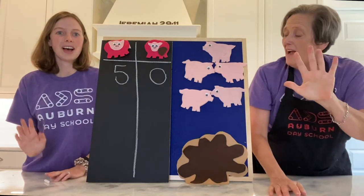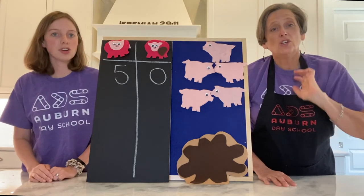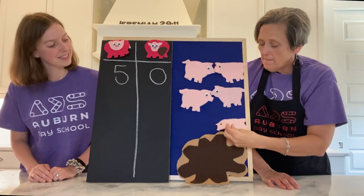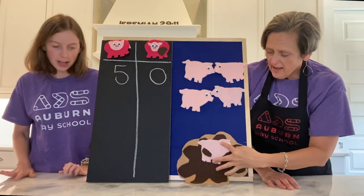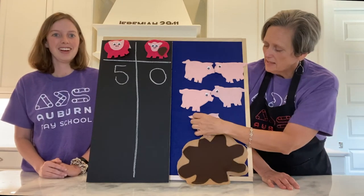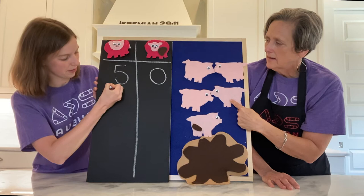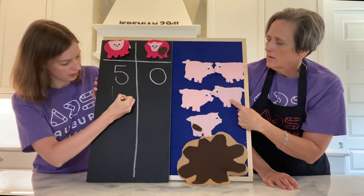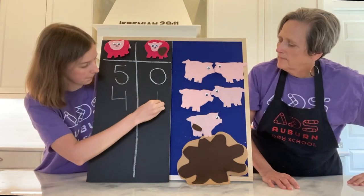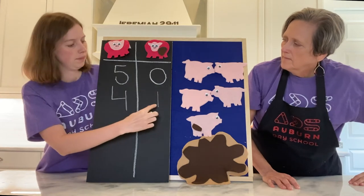Let's do it again. Five pigs so squeaky clean, cleanest you've ever seen. Wanted to go outside and play. Oink, oink. One jumped into the mud, landed with a big thud. Now there are four pigs squeaky clean. Let's check our T-chart — four squeaky clean and one muddy. So I'm going to write four for our squeaky clean pigs and one for muddy. We started with five and zero, and now we have four and one.